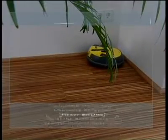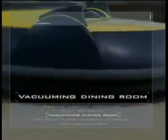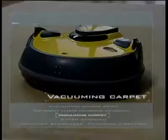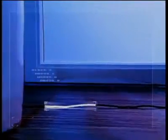The Robocleaner gets into every corner and finds its way out again. Cleaning different floor coverings is no problem for the Robocleaner. It negotiates obstacles such as small ridges with the help of its sprung wheels.